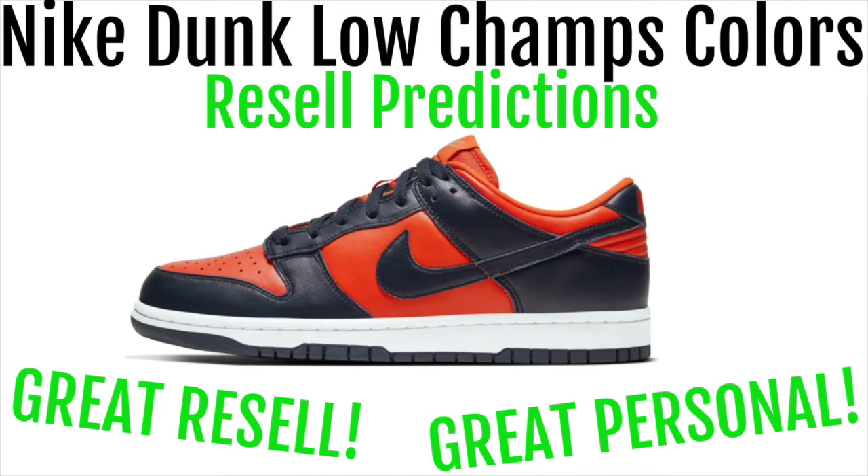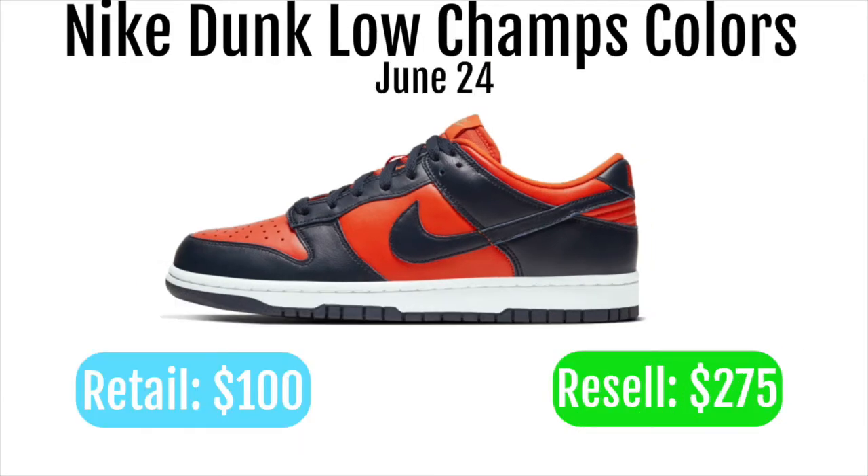The Nike Dunk Low Champs Colors will be dropping June 24th. It'll retail for $100 and resell for around $275. It'll drop on Nike and a bunch of other retailers — look it up and you can find all the retailers.